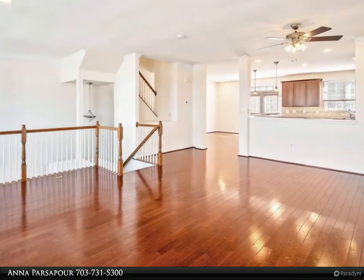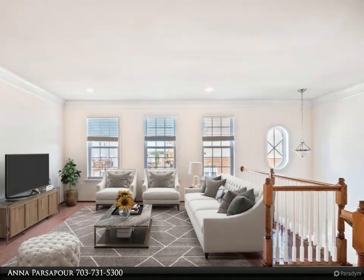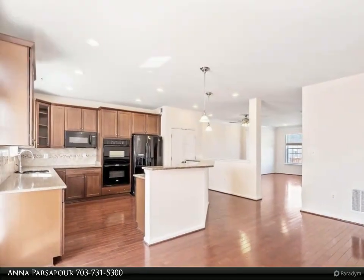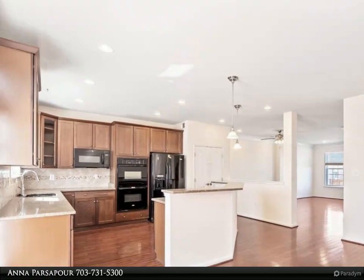Hardwood on the main level. Large gourmet kitchen with eating space and 42-inch maple cabinets. You'll love the tons of cabinet storage, miles of countertops, and ample pantry space — a true chef's dream.